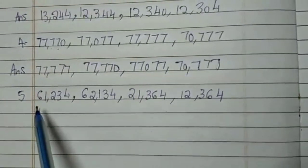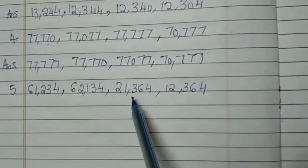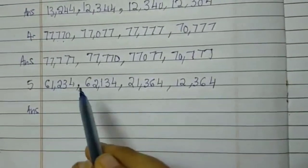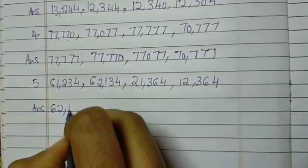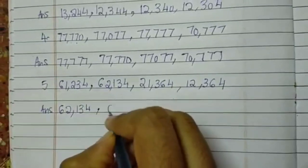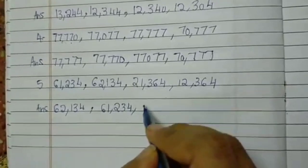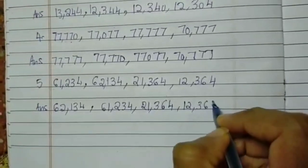Fifth one: the numbers are 61,234; 62,134; 21,364 and 12,364. Now let's see the bigger number. The bigger number is of course 62,134. Then comes 61,234. Now let's see which is the third biggest number, whether it is 21,000 or 12,000. Of course it is 21,364, and last will be 12,364.